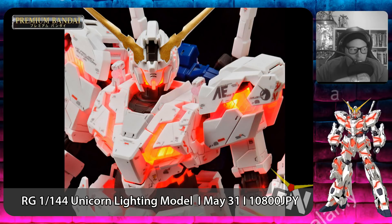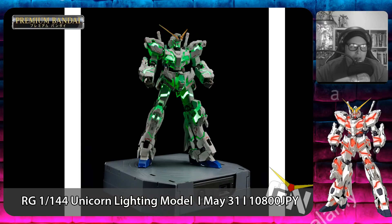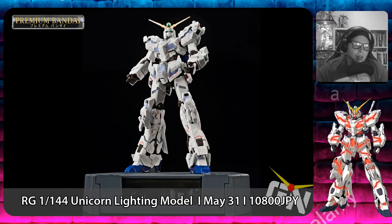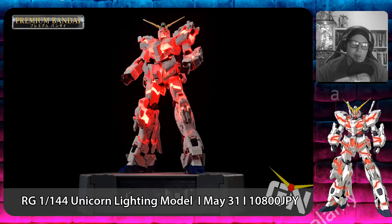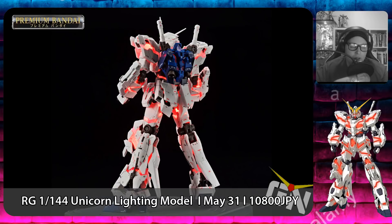Following that we have the P-Bandai Real Grade 1/144 Unicorn Gundam Destroy Mode Lightning Model Version TWC — quite a long name. That's releasing on May 31st, 2019 for the astonishing price of 10,800 Japanese yen, which is around 100 USD. Since it's P-Bandai and you have to pre-order it, you can expect to pay around 150 USD or more depending on where you order. It's the regular Real Grade Unicorn we all know, except it comes with an LED pack to put in the model kit, and it's already wired so you can set it up yourself.